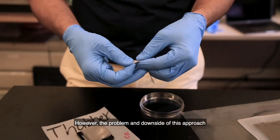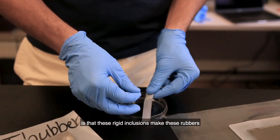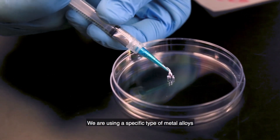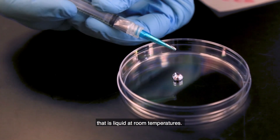However, the problem and downside of this approach is that these rigid inclusions make these rubbers more stiff and more brittle. In my thesis, we're taking a different approach: we are using a specific type of metal alloys that is liquid at room temperature.